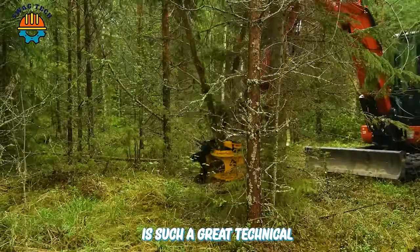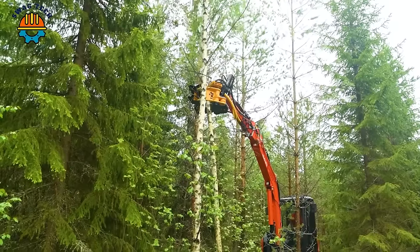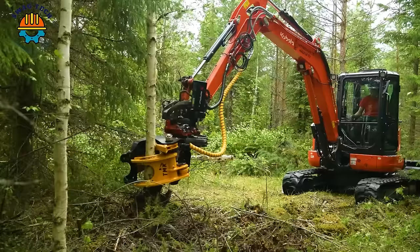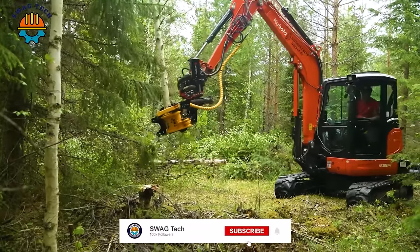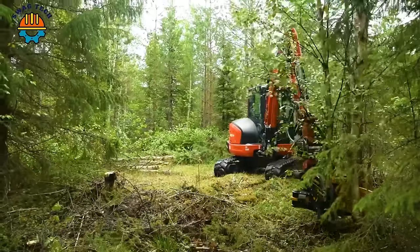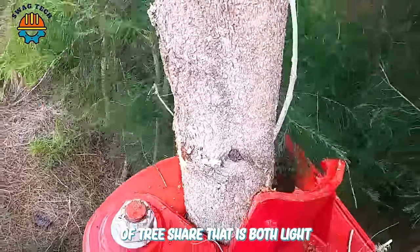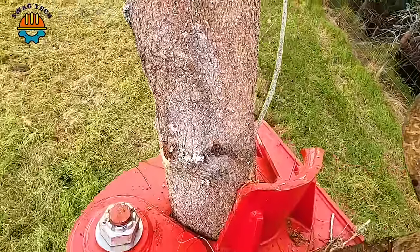The TMK tree cutter is a great technical innovation that helps cut trees quickly and efficiently. The Cougar 250 is a type of tree shear that is both light and extremely sturdy for its size, easily cutting large trees with just one swipe.